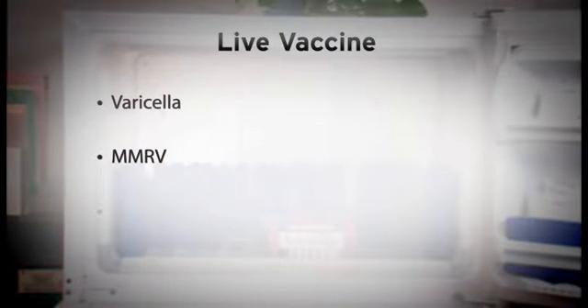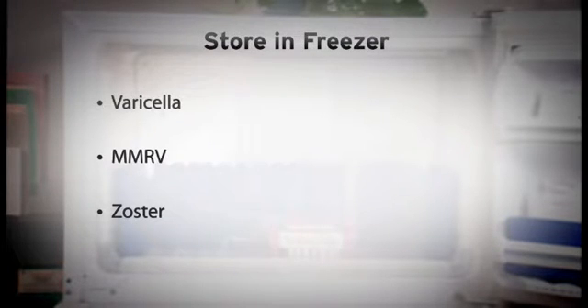Varicella, MMRV, and Zoster are all live vaccines. Because they are live, they are extremely fragile. These vaccines must be stored in the freezer at all times.